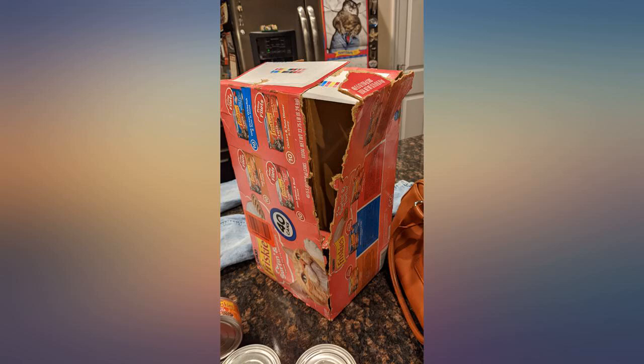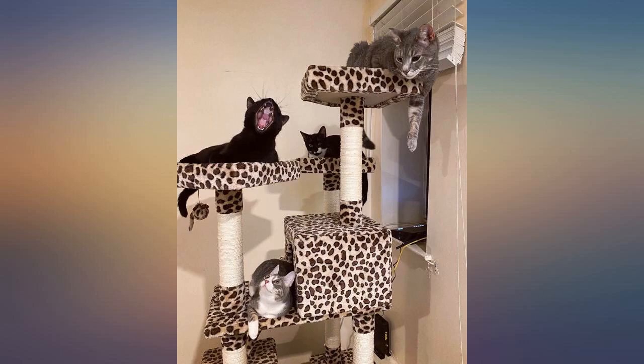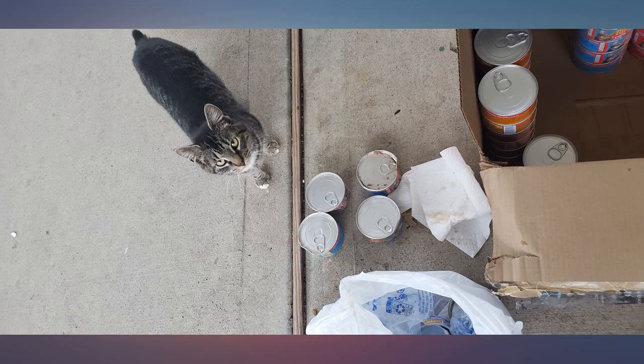Why are all of the cans dented and have labels falling off of them? The box is ripped too. I've had cans busted and leak onto all of the other dented cans. Why?